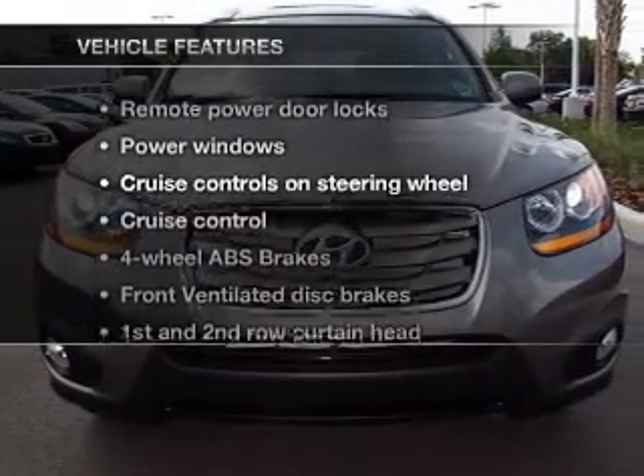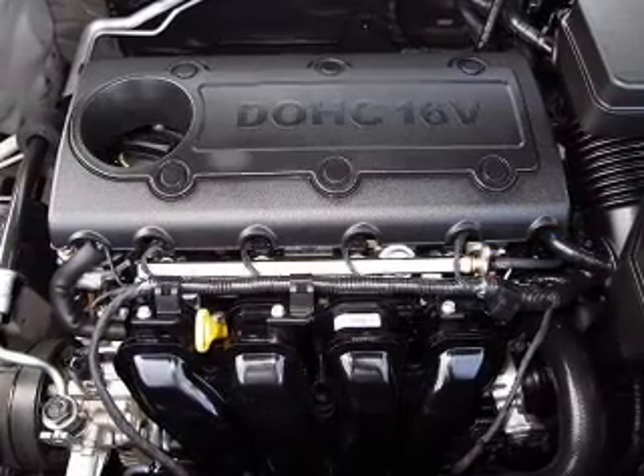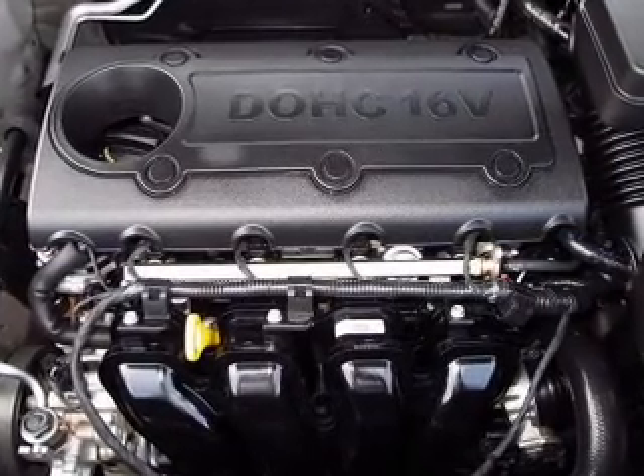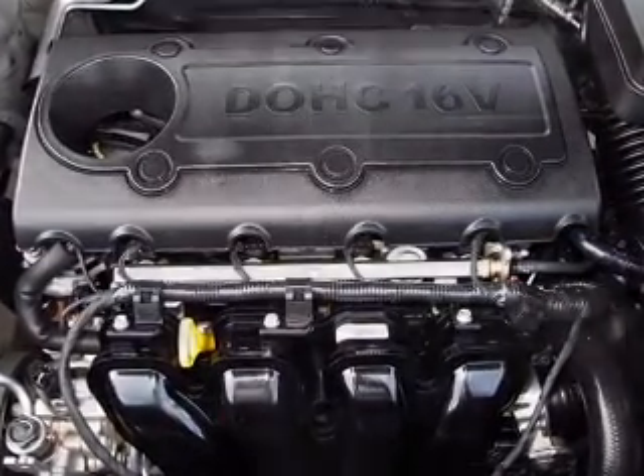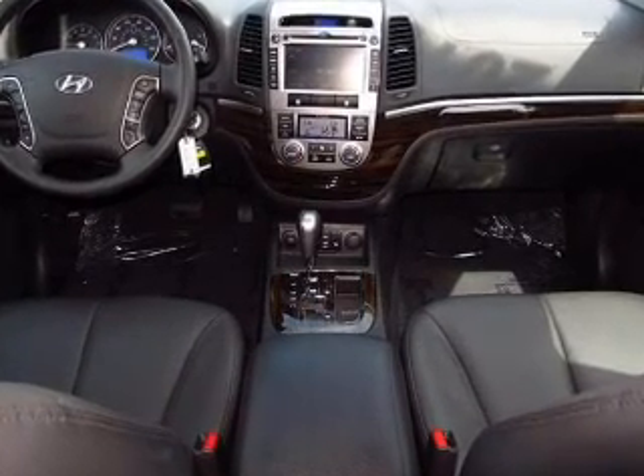With these notable features, you won't want to miss out on the opportunity to own this amazing ride. Power door locks, power windows, power steering, cruise control, power mirrors, an alarm system, an AM FM stereo with a CD player, and an adjustable tilt steering wheel.